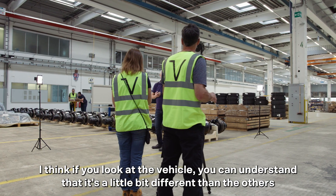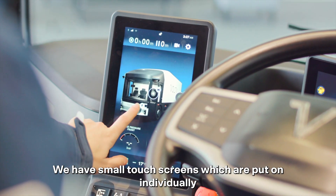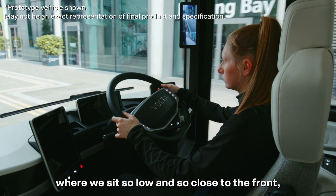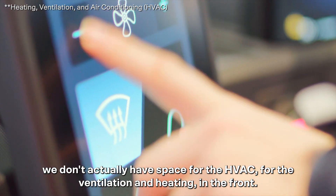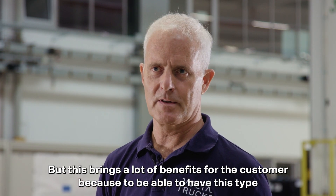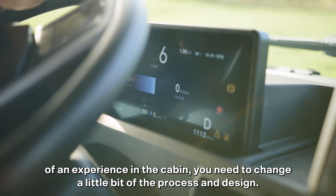If you look at the vehicle, you can understand that it's a little bit different than others because we don't have a huge instrument panel, which is normal in the industry. We have small touch screens which are put on individually. Also, with the special design of the cab where we sit so low and so close to the front, we don't actually have space for the HVAC ventilation and heating in the front — it has been put on top, so the HVAC is built into the roof. This brings a lot of benefits for the customer.